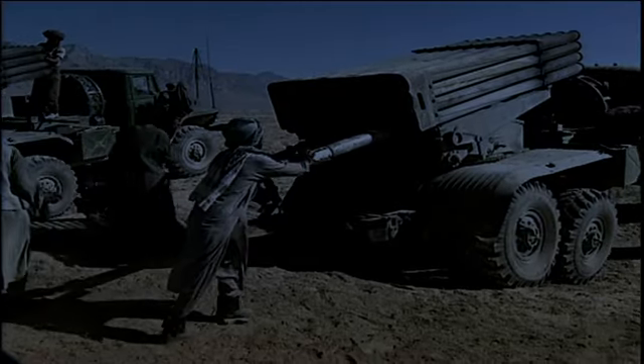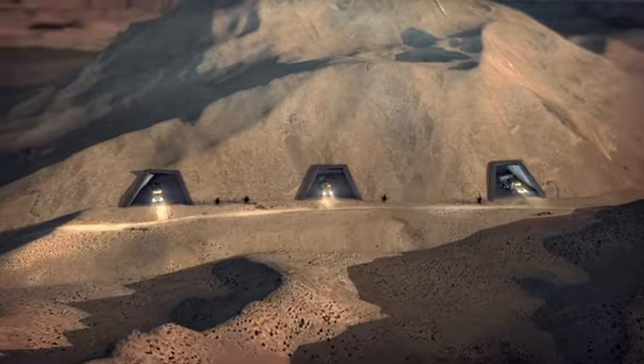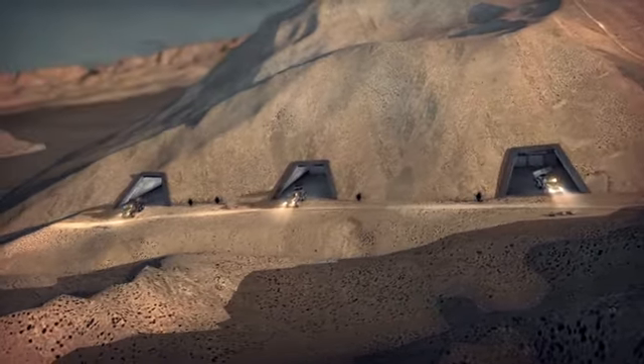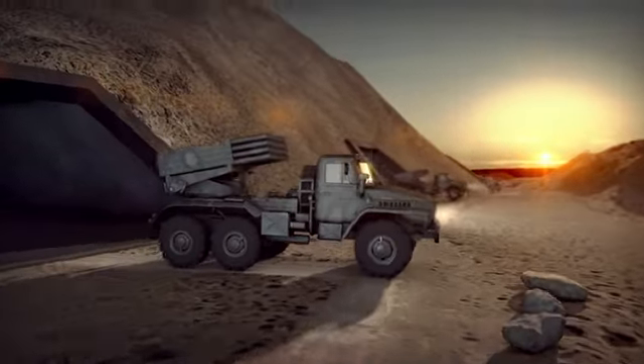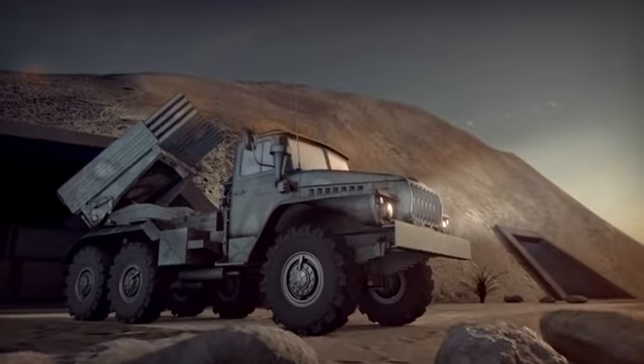As incoming threats are countered, Blitzer targets the launch platforms. Prompt counter fire from the Railgun provides a time-critical complement to today's conventional strike capability.